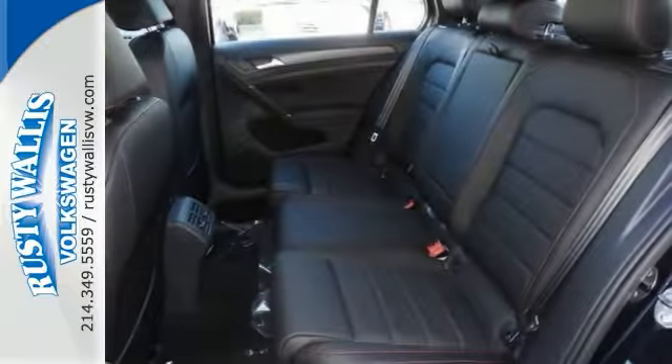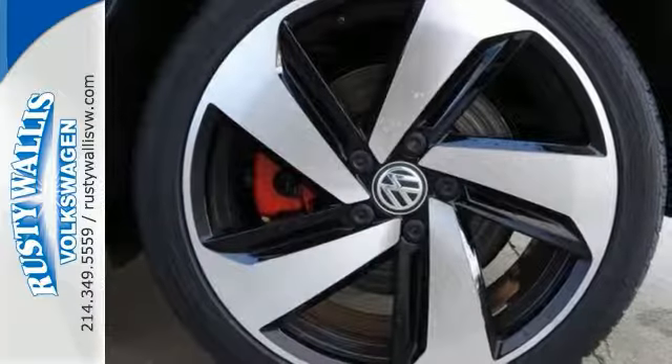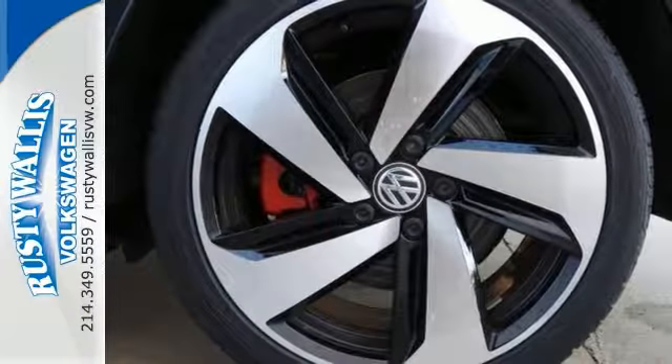You can also get keyless start, a backup camera, Bluetooth, heated seats, moonroof, heated mirrors, rear spoiler and more.